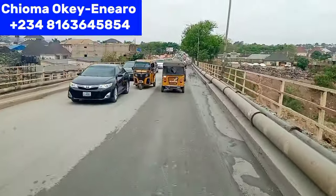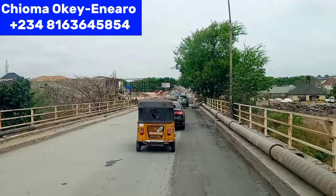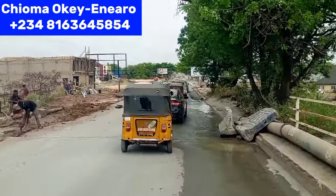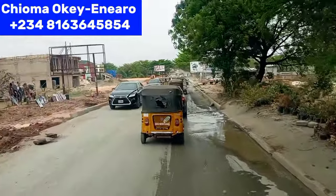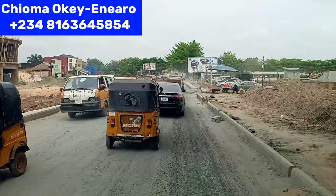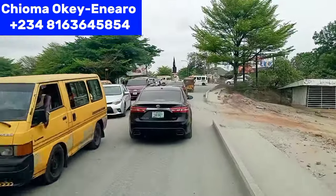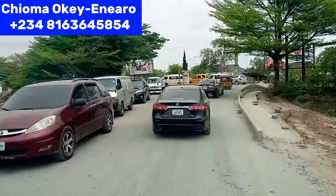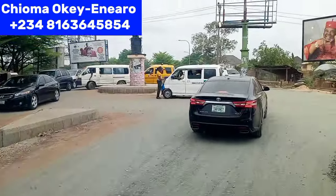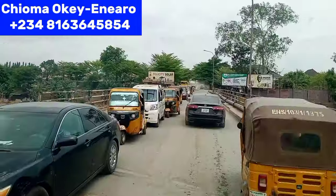Watch this video to the end — if you have lived in Damidia or in Transeculo before, see what it looks like this 2024. Here is the Transeculo bridge. Under this bridge is the Enugu-Onitsha Expressway. If you go down under this bridge you are going to Onitsha. The road by my right hand side goes down to Abakpa — if you want to go to Abakpa, you take that road. But we are going straight to Transeculo, not diverting.